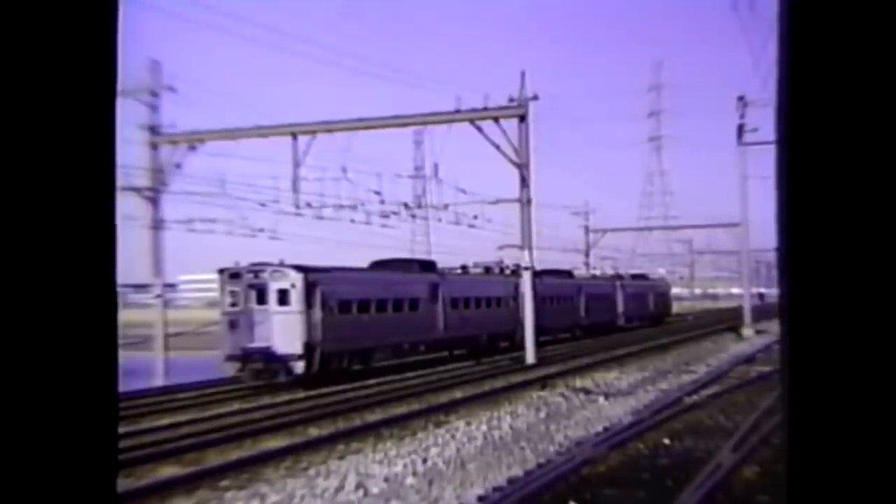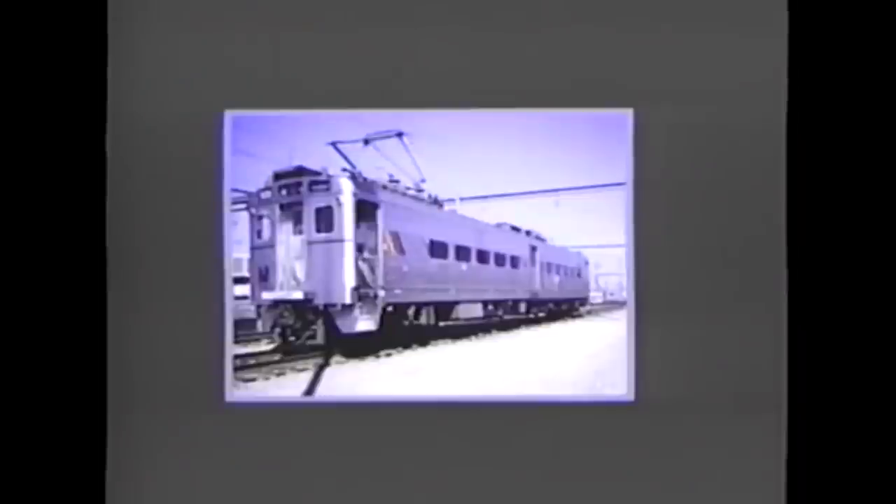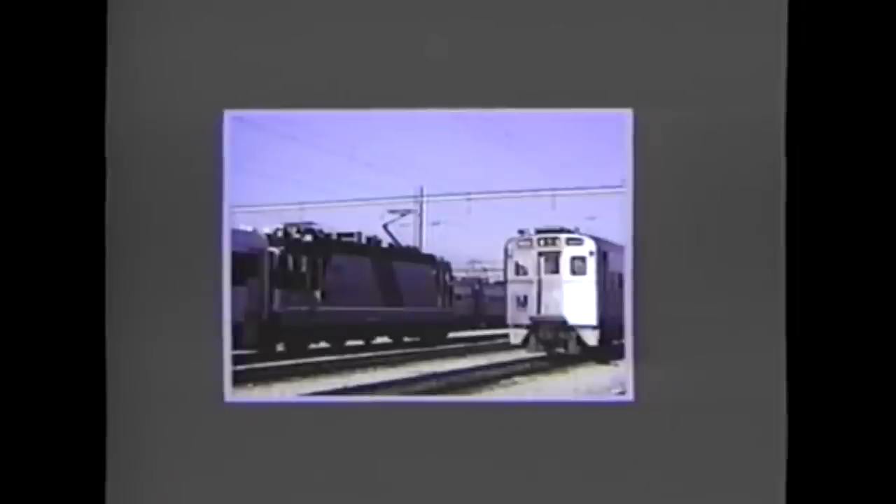Prior to 1990, the majority of electrified passenger service was handled by multiple unit equipment, specifically the Aero-2 and 3MU cars. They aren't really technically just cars — they're EMUs with pantographs, traction motors, electrical gear. The Aero MU equipment is actually considered a locomotive by federal standard, because of their pantograph, traction motors, and electrical gear.